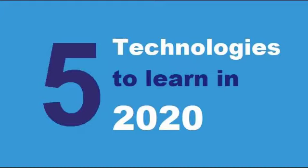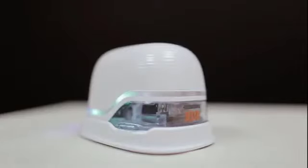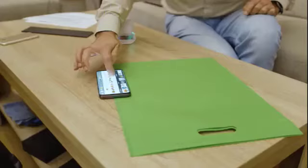Assalamu alaikum everyone. Here I am with another video in which I want to share with you the five new amazing technologies of 2020. The first one is the Print Brush. The amazing fact about Print Brush is that we can use it on wood, plastic, textile, paper, metal, and t-shirts. You can easily print anything anywhere you want — just go to the application of this gadget, select what you want to print, and place it where you want.